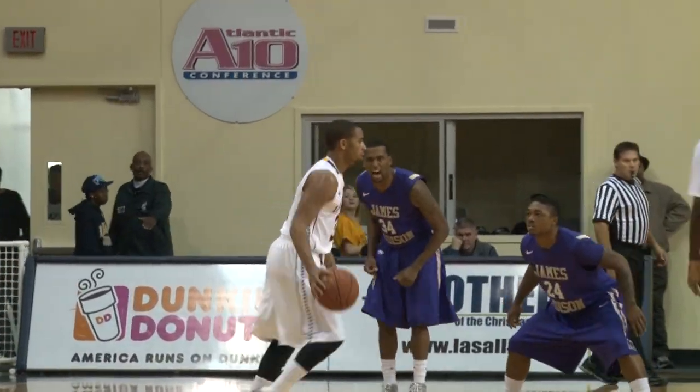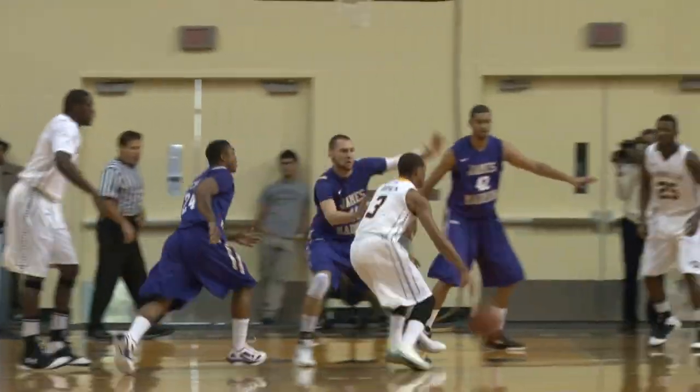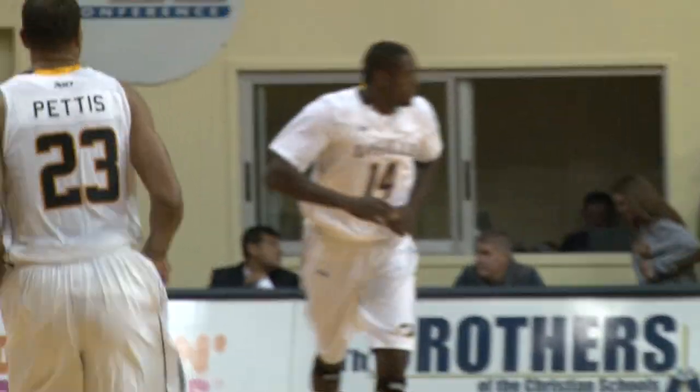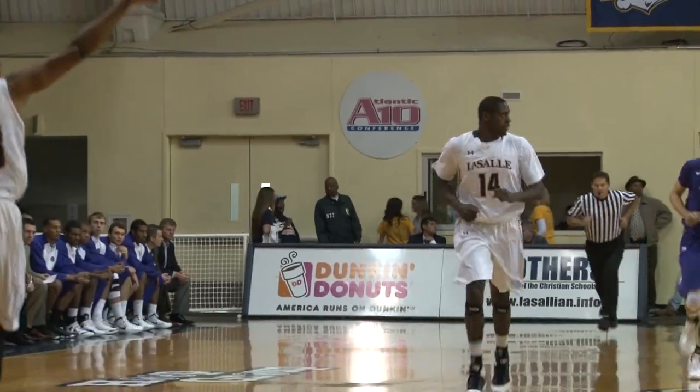Tyreek Dern brings it across midcourt, the Explorers looking for their first score of the afternoon. Dern penetrates, kicks it back out to the perimeter for Pettis, skip pass into the corner for Mills, baseline jumper, and the Explorers are on the board.